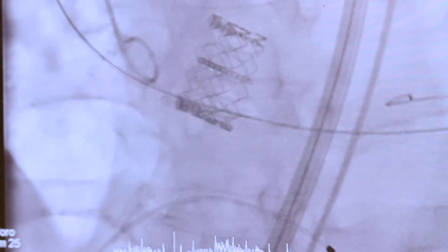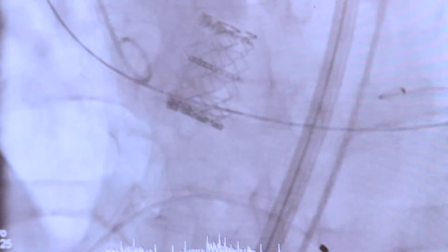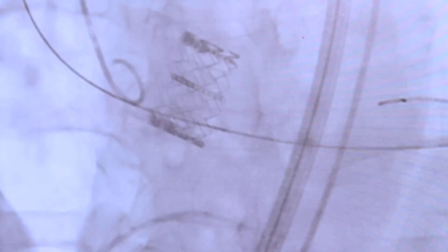Here's what the valve looks like after the final deployment, and pretty much what we want to see — the valve's in good position, the valve is opening and closing really well, the patient did great. We did our first TAVR procedure here at Wake Forest in April of 2011, and we're very proud that we've been able to offer and help many, many patients in the time period since then.